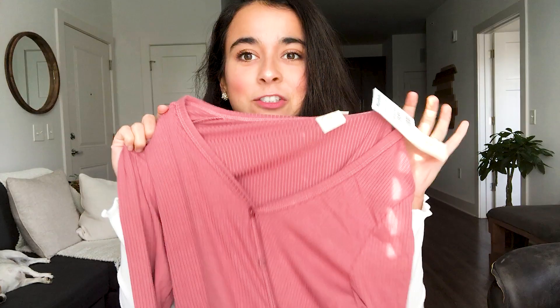Hello everyone! Today's a super exciting day because I get to show you what I bought at my favorite store. So the first thing I got is a little lame but I was like, it's super cute.